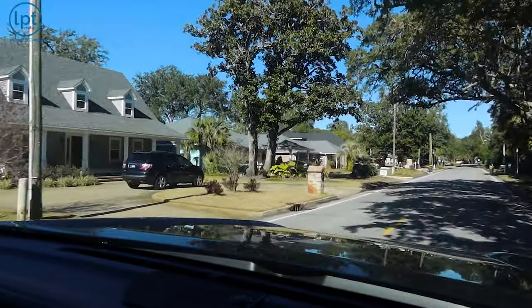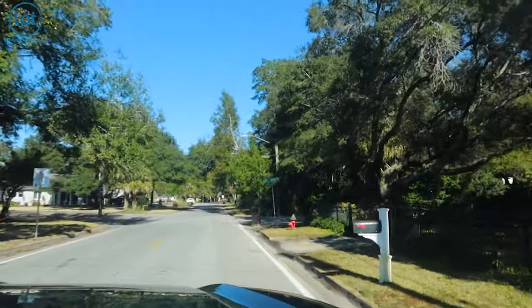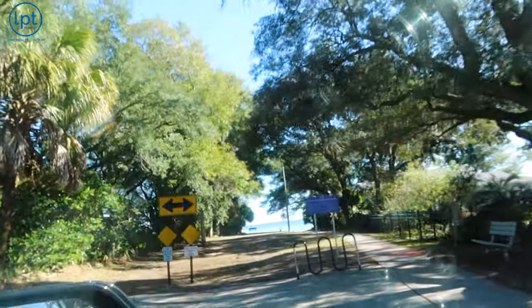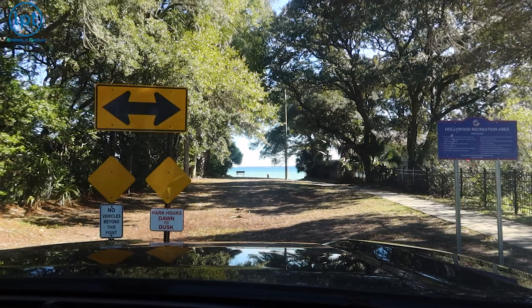We've actually got water access just up here on the right. This road we're about to come across is Hollywood — the main divider between North and South Elliott's Point, and where we consider the end of downtown essentially. It's just a small little access area, but it's what a lot of the residents use. Now we're going to take you over to the actual downtown area, walk around a couple of the condo options on Brook Street, and then show you what downtown looks like with the restaurants and whatnot.